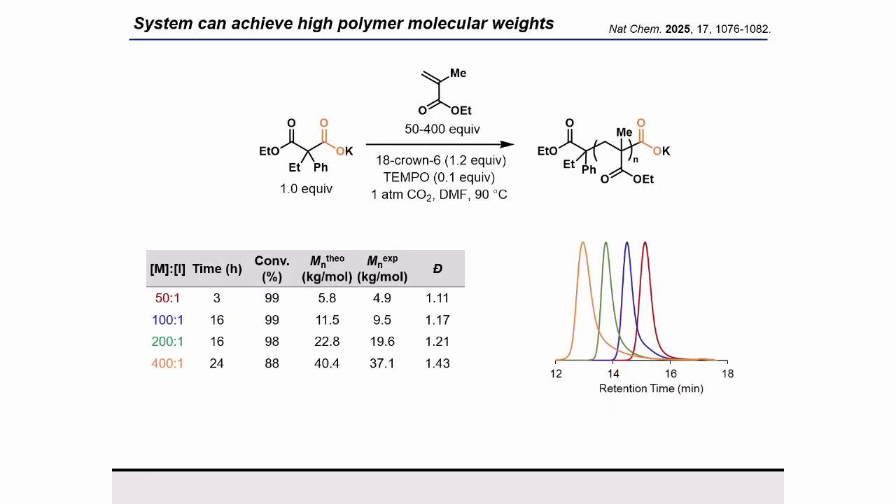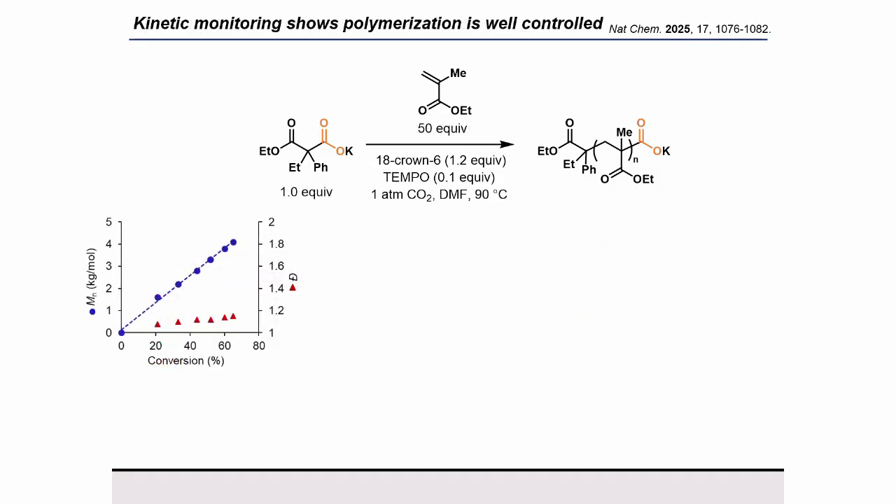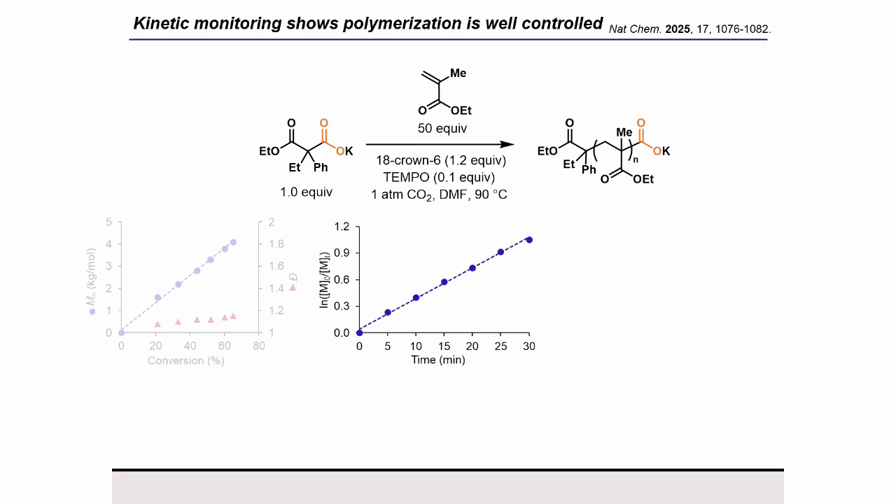Moving forward with the ethyl phenyl-containing salt, we were able to successfully target higher molecular weights by increasing the ratio of monomer to initiator. We achieved high monomer conversion throughout with excellent molecular weight matching and only minimal presence of tailing. Furthermore, we were able to confirm the well-controlled behavior of our system through a kinetic study of our standard conditions. We observed linear molecular weight growth with conversion while maintaining a low dispersity throughout, and taking the natural log of monomer conversion over time also shows a linear relationship, which supports our hypothesis that we have a controlled chain growth mechanism.